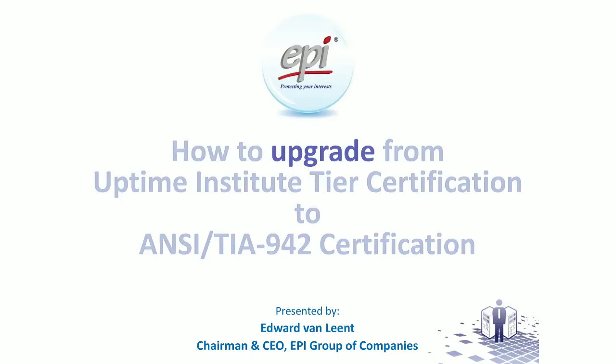Greetings to you all and welcome to this webinar. My name is Edward van Leend. I will be your master of ceremonies.